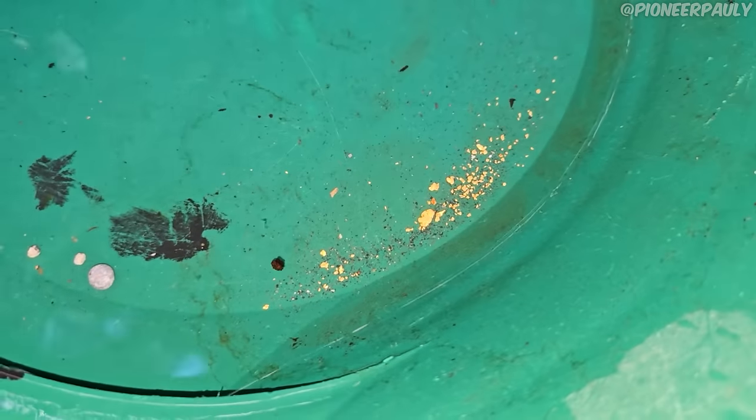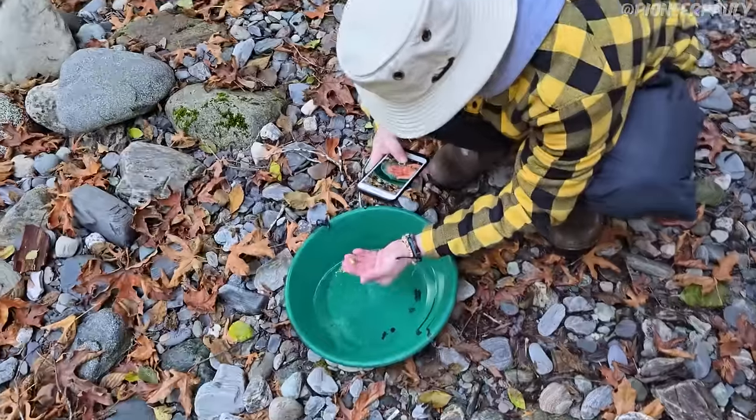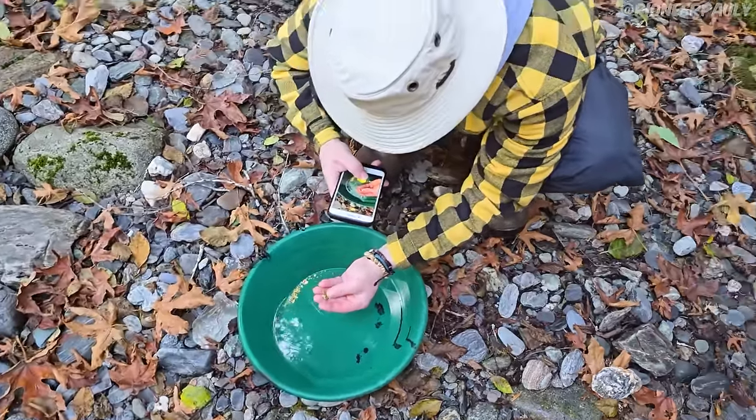Any day you find gold is a good day. So while Bailey plays with the gold and does not lose it, I'm going to pack up all the gear. We're going to hike back downstream, drive home, dry the gold and weigh everything — and I'm hoping it's going to be over one gram. It's definitely going to be over a gram.